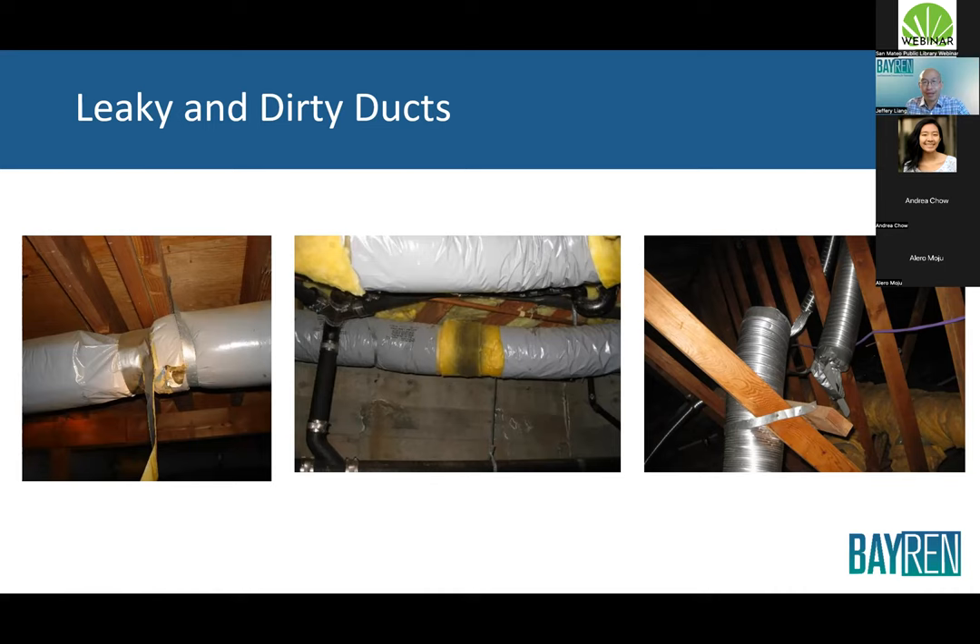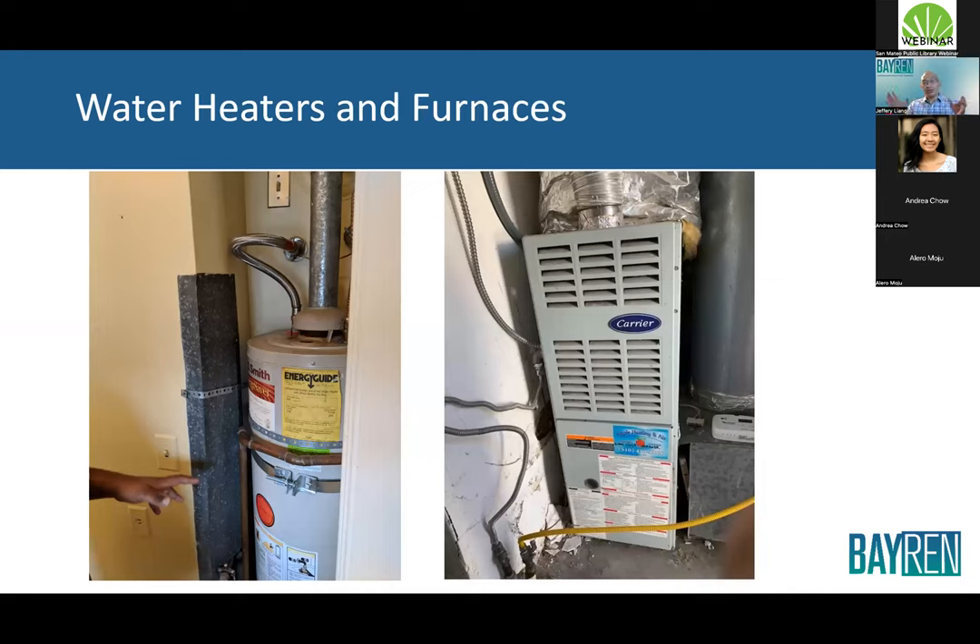Once you've addressed these leaks, think of it like a car: you wouldn't buy a new car and not pump up the tires — you're not getting full efficiency even with a great engine. Same with the house. Once you've fixed these distribution issues, then you start looking at your water heaters and furnaces to make sure you have the most efficient systems and start replacing older ones.